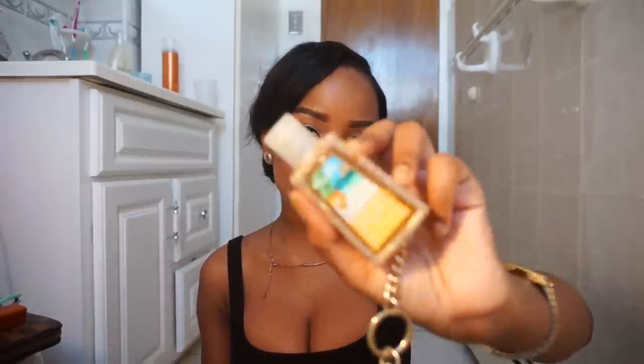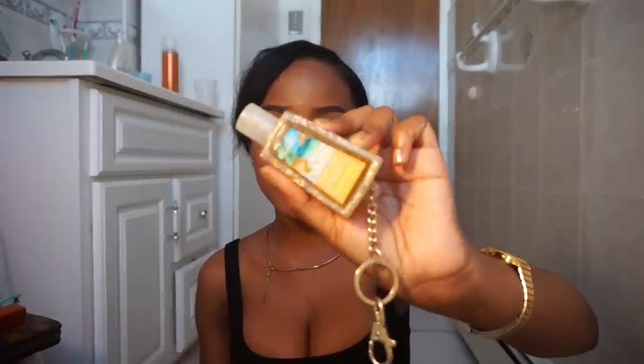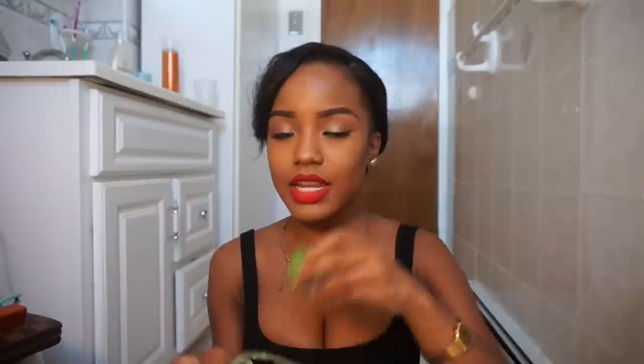Then I have a bottle of Excedrin because I might get a headache — work stresses me out. Then I have this Island White Pineapple hand sanitizer from Bath and Body Works — that's the smell, cute little bottle. Then I have another edge control, which is the travel size, but it is running low. I do like this edge control, but it does turn your hair white and flakes up, which I don't really like. With my other edge control, none of that happens.